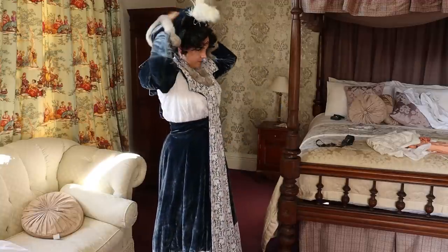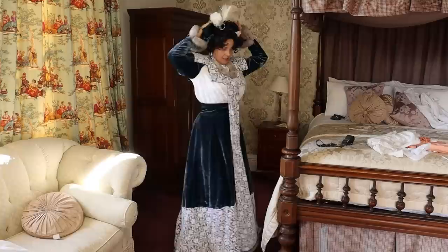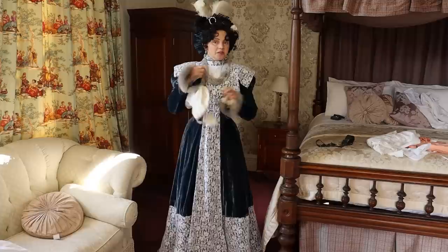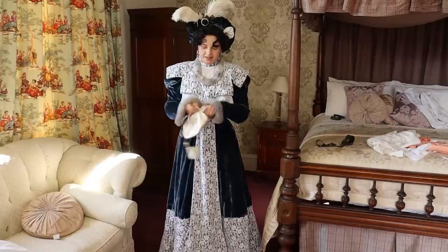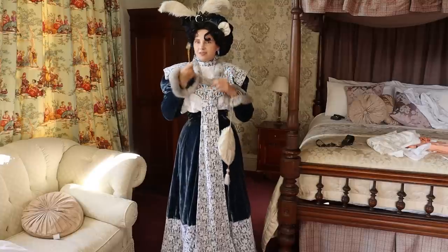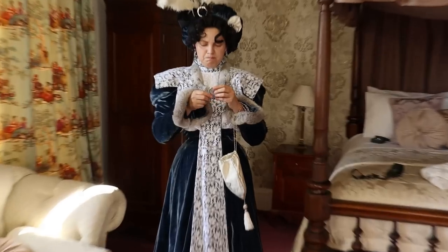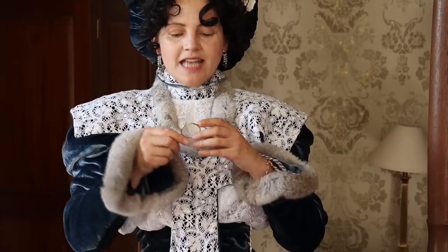Let's put this one on. Easy to put on. Does it actually need any hat pins? So all I need is my little reticule — I used it for my wedding — and my gloves. And to make the reconstruction of the fashion plate complete, this lorgnette. If I can remember how to open it. Yes — there you go.